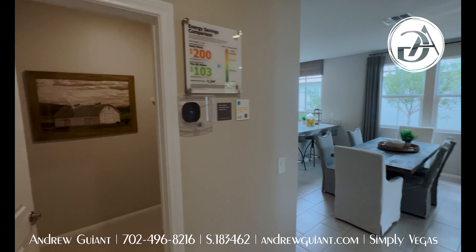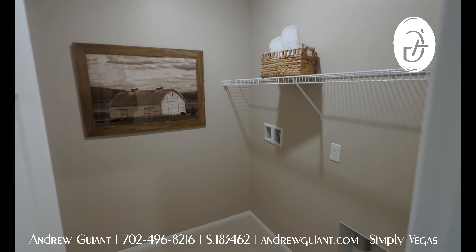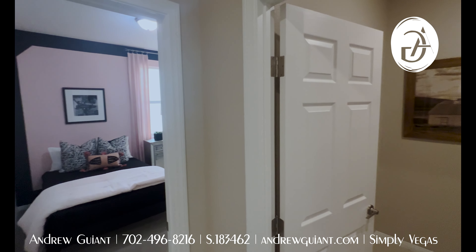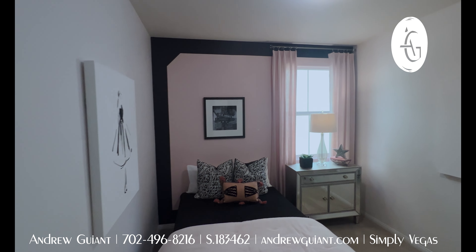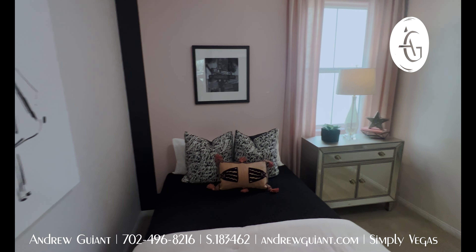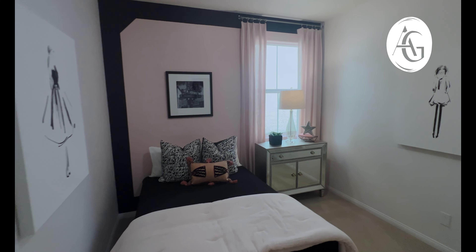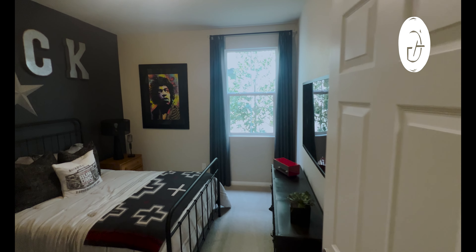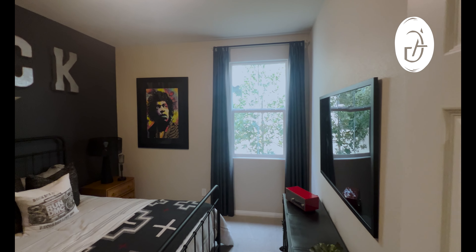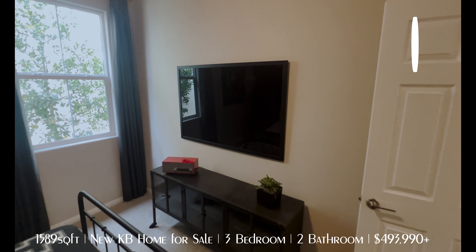Immediately behind us we do have the laundry room — good size, about seven by eight or so, plenty of room for your full-size units and a place to hang clothes. First bedroom here is about 10 by 12 — good size, standard closet. This is about your standard size bedroom for a home like this. And then here we have another bedroom — its twin. This one may be a touch wider. They decorate these model homes really, really spectacularly. I love the way they stage them.